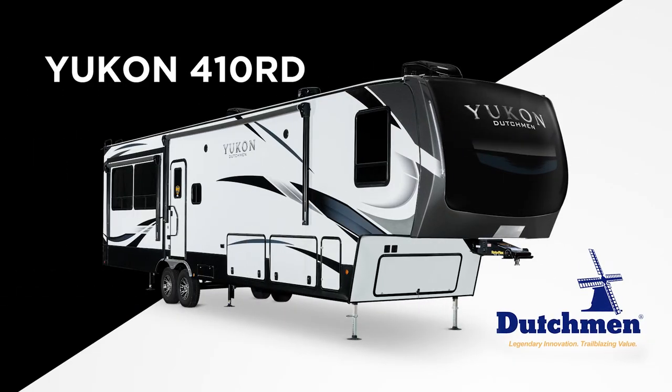Hi, I'm Josh Daly with Dutchman RV. Today we're not only going to show you a new floor plan but a whole new brand for us. This is the brand new Yukon fifth wheel brand from Dutchman. We're really excited about it. You're gonna notice a couple different things on the inside and the outside that we'll take a look at today.